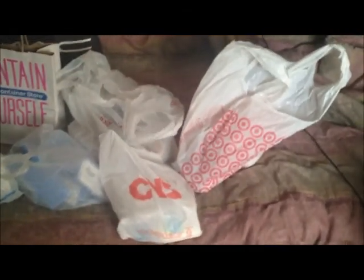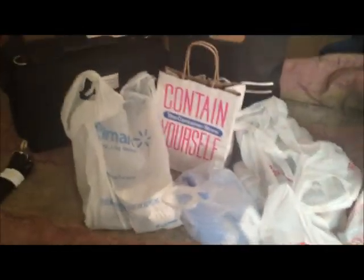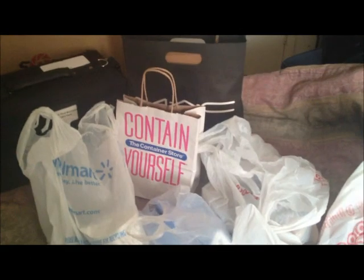This is all the stuff and places I went to get everything I'm going to be showing you that I'll be putting in my makeup case. Quick run through — we have Target, CVS, Walgreens, beauty supply, the Container Store, Walmart, MAC, and BH Cosmetics, which is in the MAC bag as well.